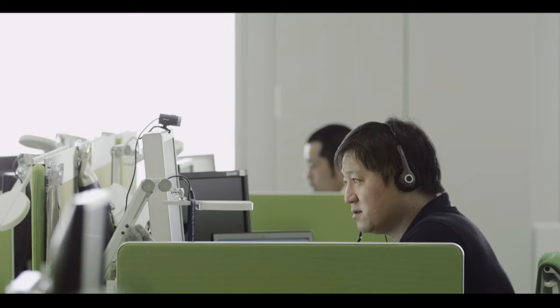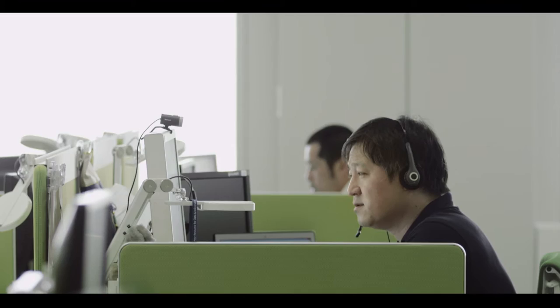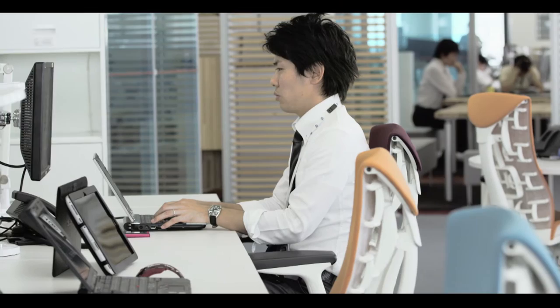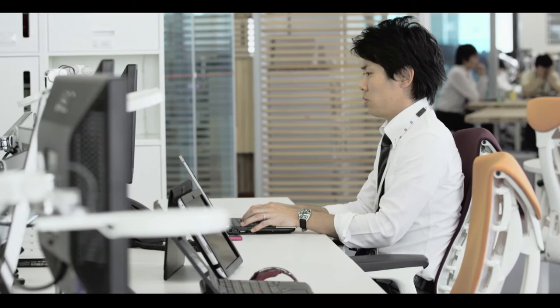For resident workers, screen heights are kept low to encourage interaction and good daylight penetration into the workspace. Each desk is equipped with a voice-over-IP phone, secondary display, personal light, and keyboard to enable users to work in health-positive ways.